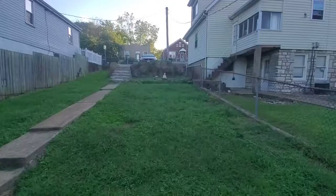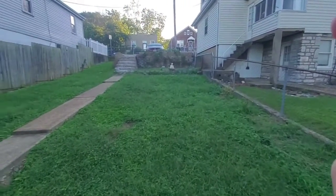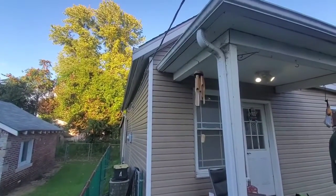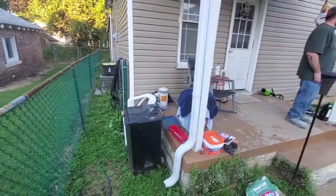That's the interior. There is a parking pad up front — it was hard to tell from the Google Earth pictures whether it was a parking spot or just a curb cut, but it is indeed a parking pad.